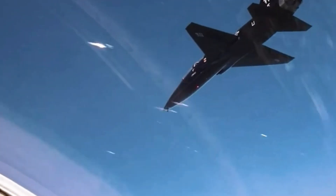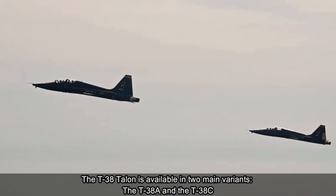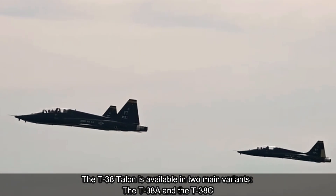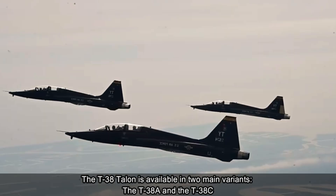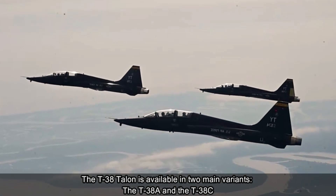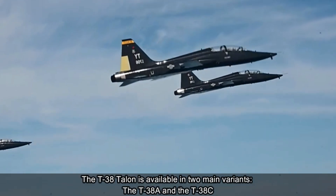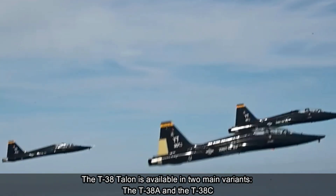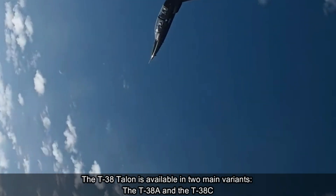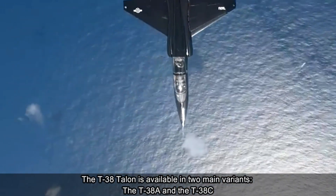Performance is impressive, with a top speed of Mach 1.3 and a ceiling of over 50,000 feet. The T-38 Talon is available in two main variants: the T-38A and the T-38C. The T-38A is the original version, while the T-38C is a modern upgrade featuring improved avionics, including a glass cockpit and digital flight control system.